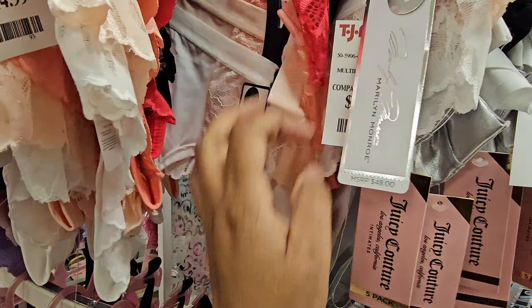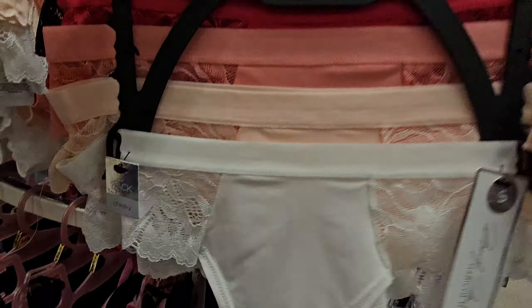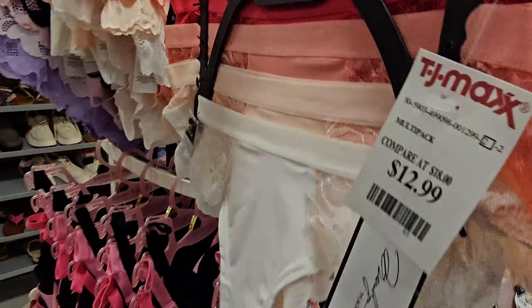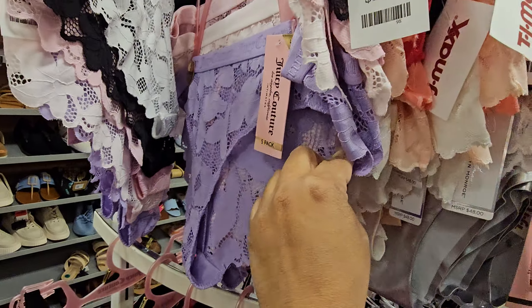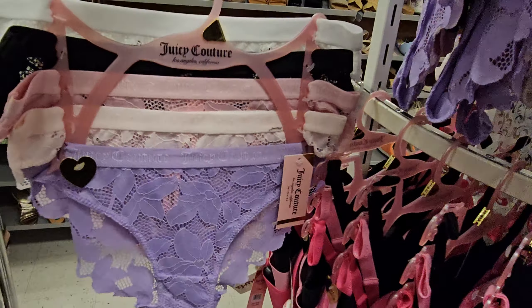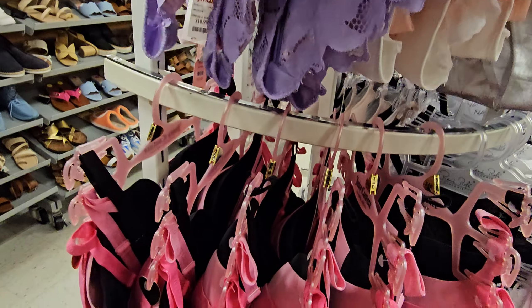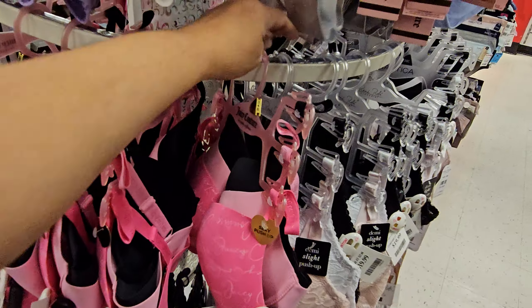This is $12.99 — this is the Marilyn Monroe collection. And then like lacy — I think it's going to be like cheeky in the back. We got purple. These are — I just saw those, you're late. And then this one too. He wanders. He's a wanderer.